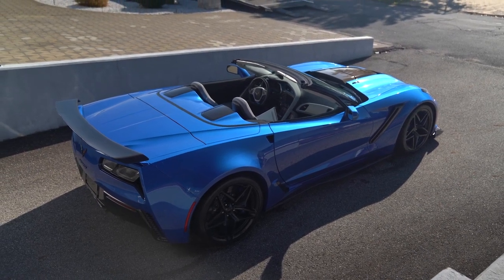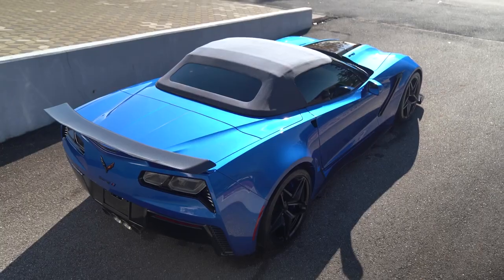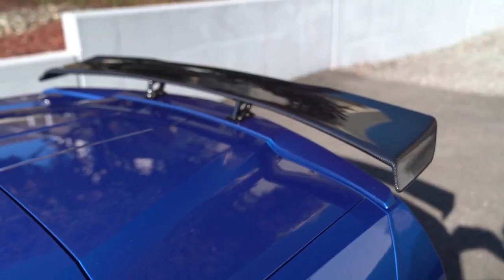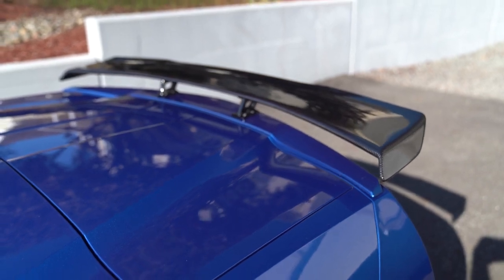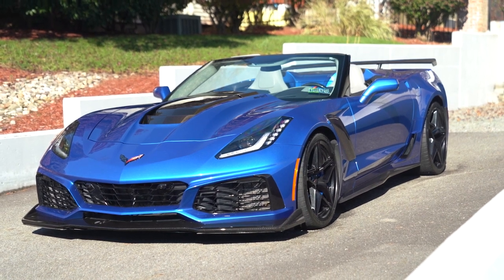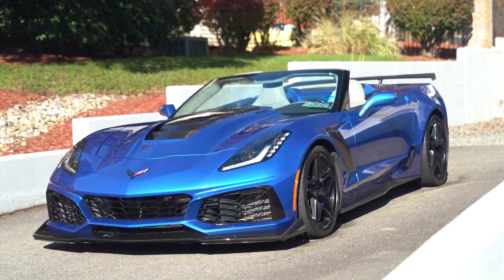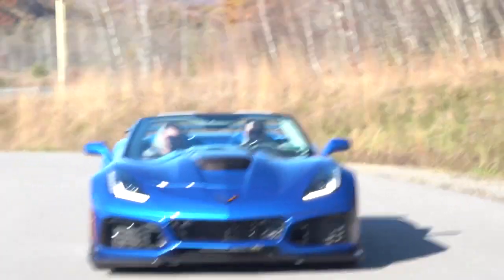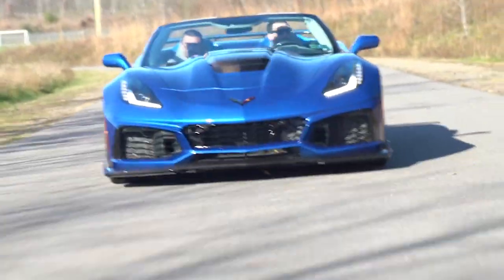What's really nice on the convertible are those carbon fiber inserts right behind your seats — we had that on our ceramic and also on the last Elkhart blue car we had. Just gives it a nice little touch. This car has the low wing. On coupes the low wing is going to affect your price in terms of not having the ZTK package, but there are a lot of people who do not like the ZTK on a convertible — they prefer the low wing. The ZTK in terms of collectability and rareness is definitely going to be a collector's item.